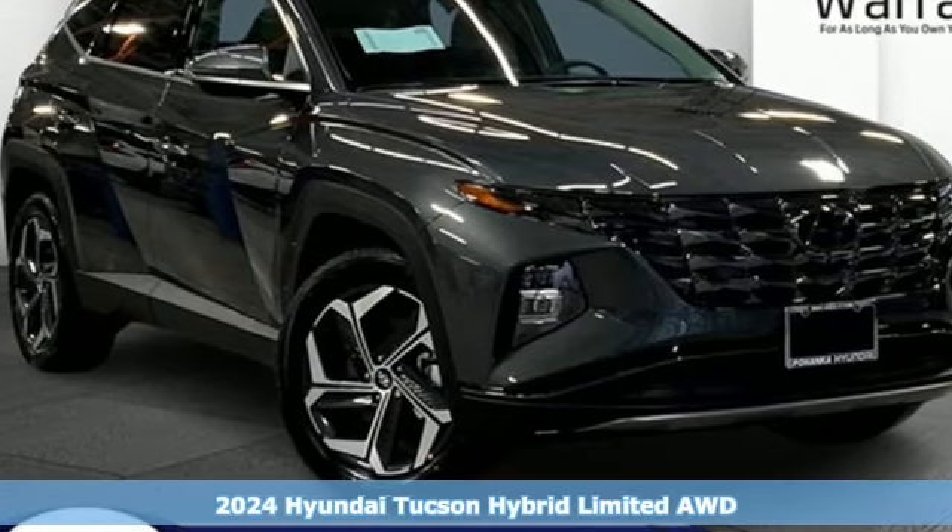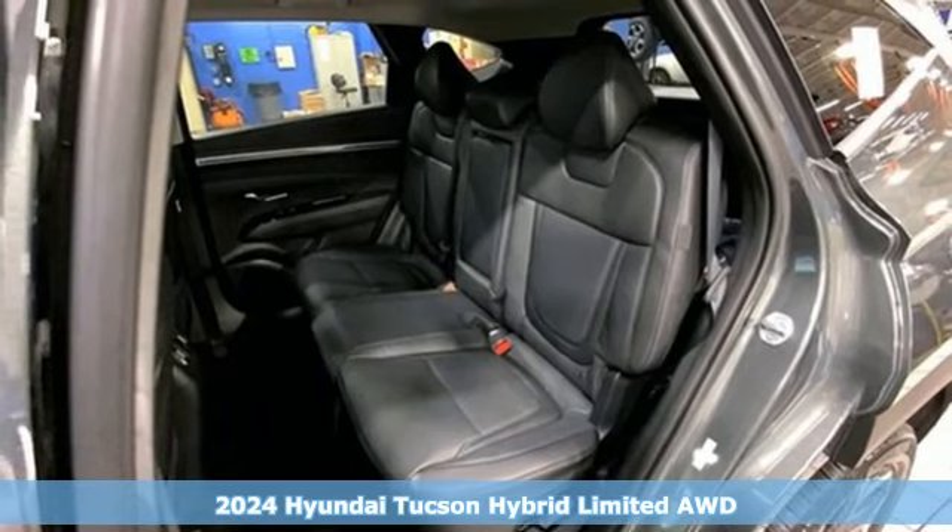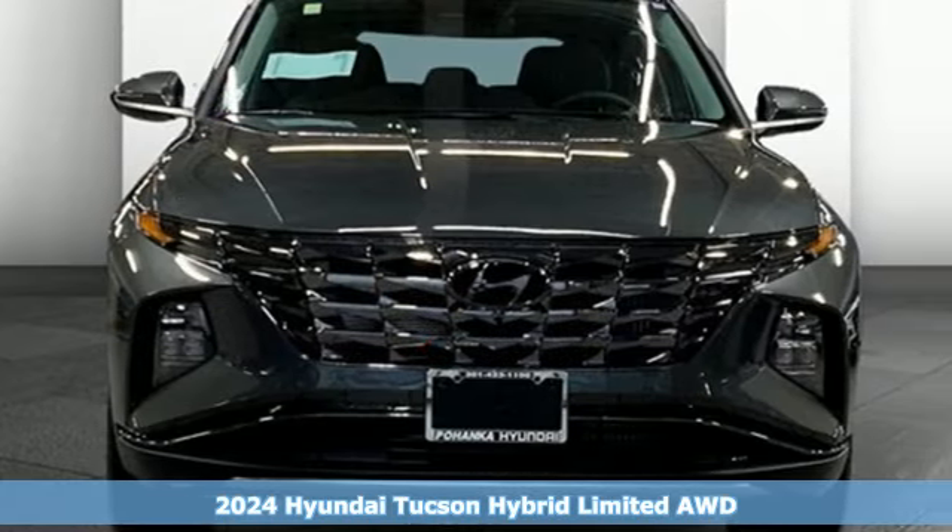It's a new 2024 Hyundai Tucson Hybrid. It allows you to go farther down the road or off-road, and it comes with all the amenities you need.